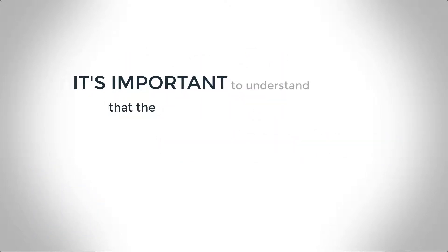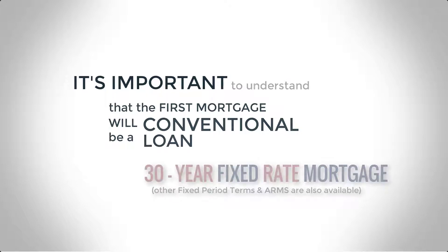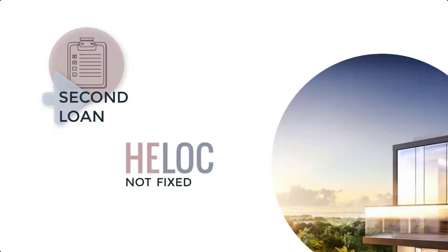With this structure, the first mortgage is a conventional loan, which can be a 30-year fixed-rate mortgage. The second loan is a home equity line of credit, abbreviated as a HELOC. This type of loan has a variable rate of interest and is not fixed. HELOCs have very different terms than a conventional loan, so please call us for more information on how this type of loan works.